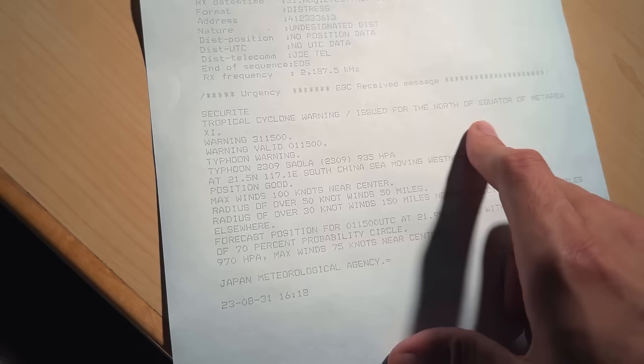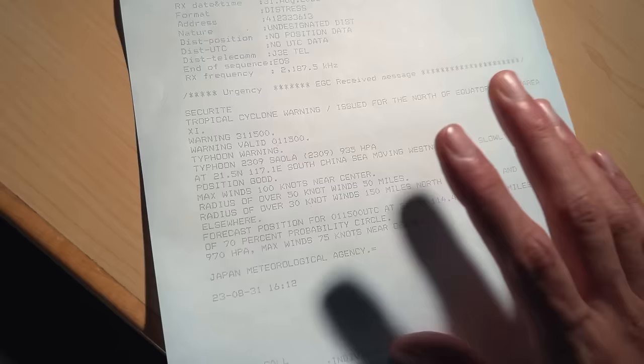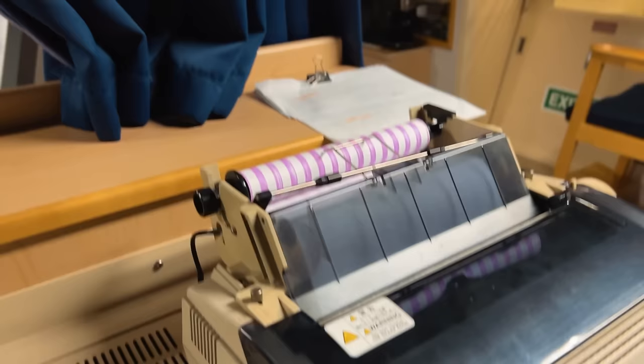Guys, believe me, this is not a very good position to be at, especially for the captain to make a decision. Even the satellites - Inmarsats - are sending us cyclone warnings. This is serious business, and there is so much paper being printed because of these warnings that my printer has run out. So I am going to change it.